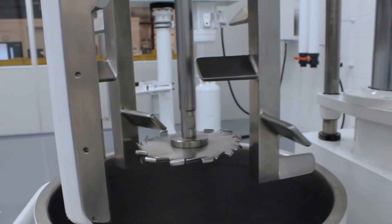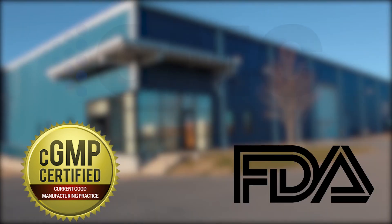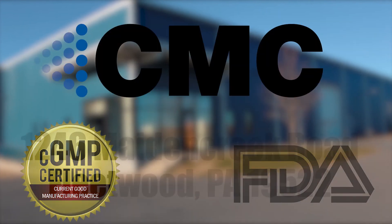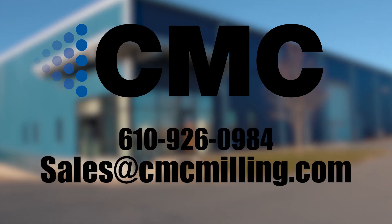If you are looking for a custom processor that follows the FDA-regulated CGMP regulations, CMC is the solution for you. Reach out and speak with one of our experts about how we can work with you to make your concept a reality.